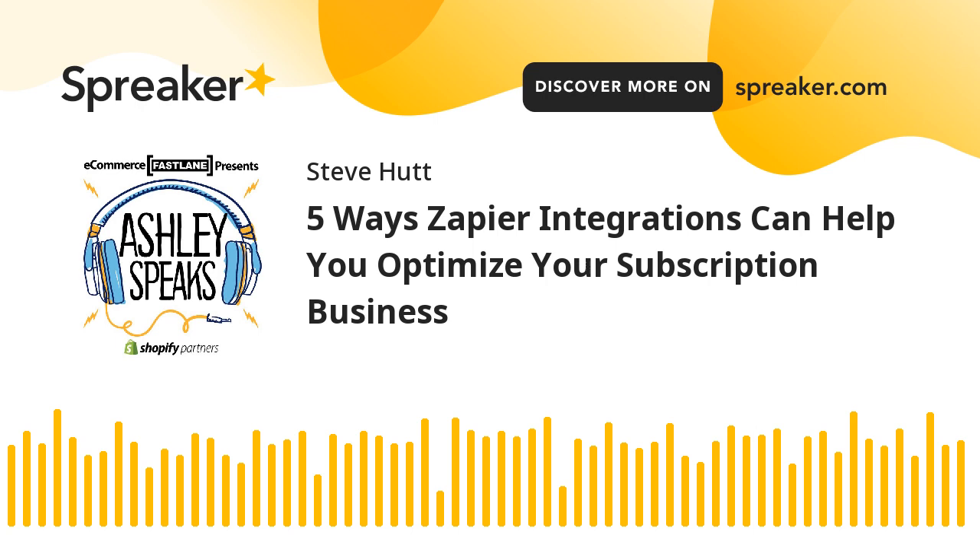If the customer already exists in your Zendesk database, you can simply update their record with the most up-to-date subscription data.